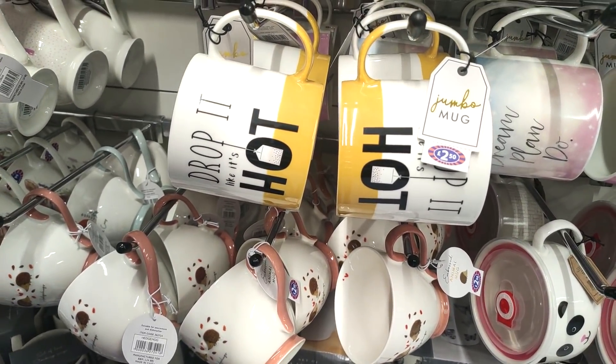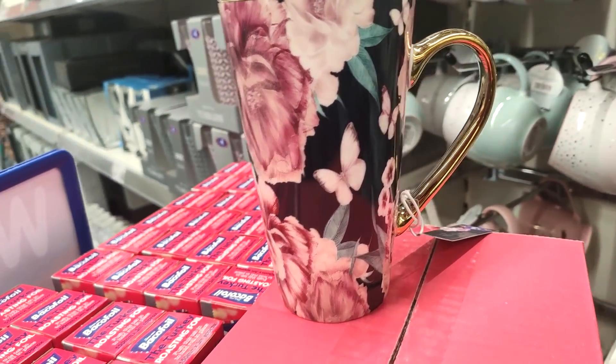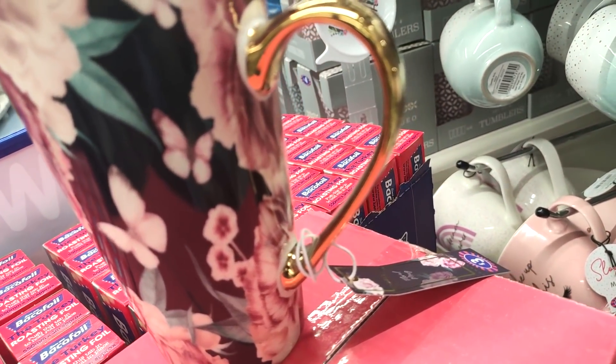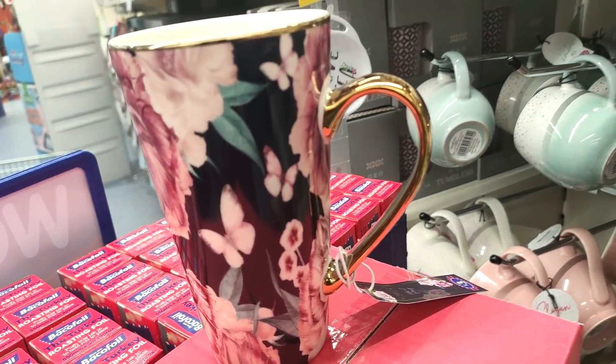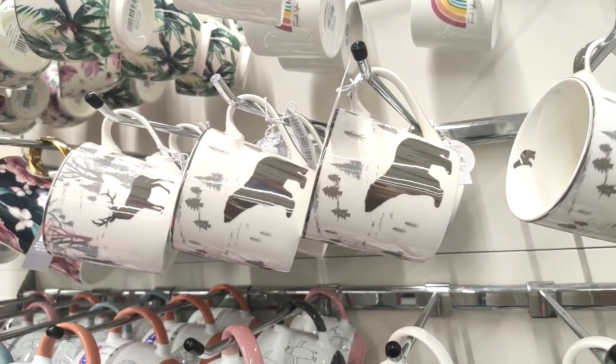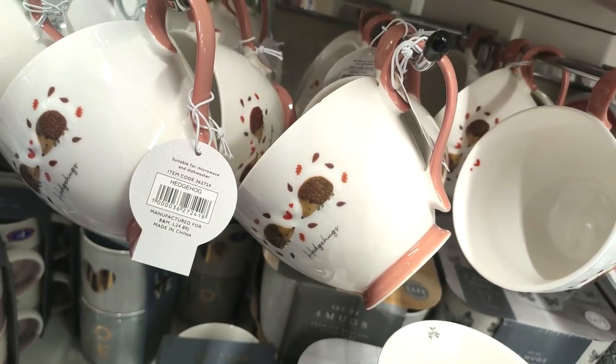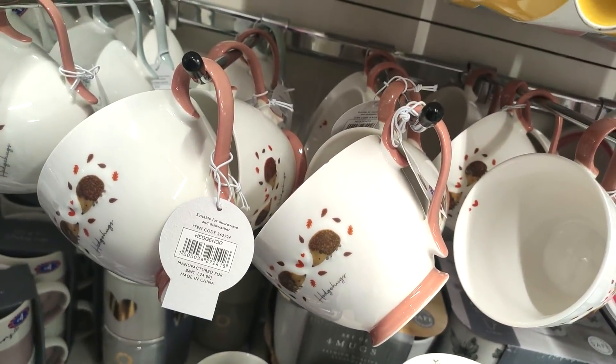I love this mug — 'Drop It Like It's Hot'! If you are a baby of the noughties, you will get the reference for that song. And I love this mug as well — floral but still feeling a little bit autumn because the colors are a little bit dark — and I loved the gold handle on it. You can see Christmas mugs in as well — I love the ones with the hedgehogs on, I thought they were really cute.